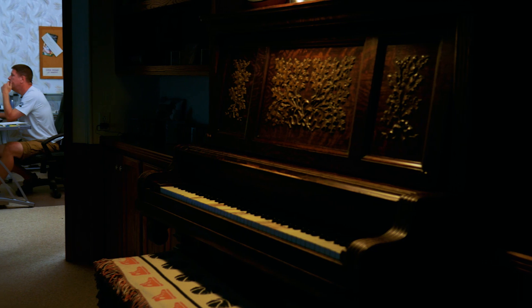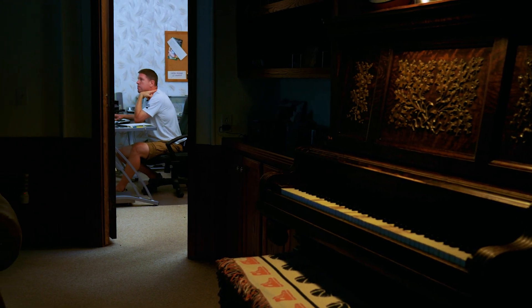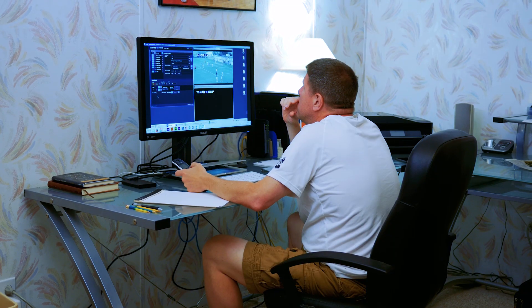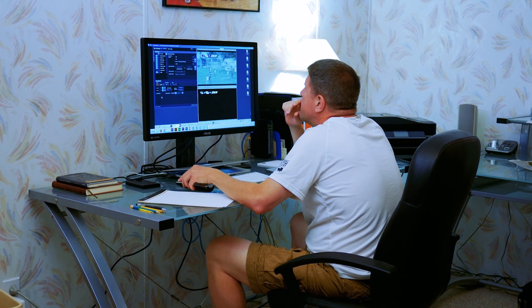Thanks to NDI, I'm doing it from my home office. Normally I would get in my car and drive two hours one way to get to the game, and two hours after the game was over I would get home at 2:30 in the morning. It's nice to be wrapped up at 10, 10:30 at the latest after a game night.